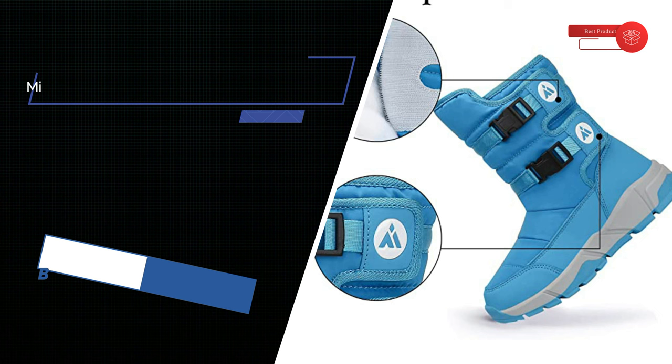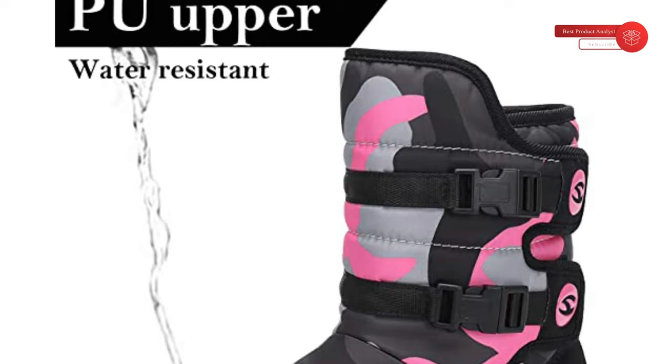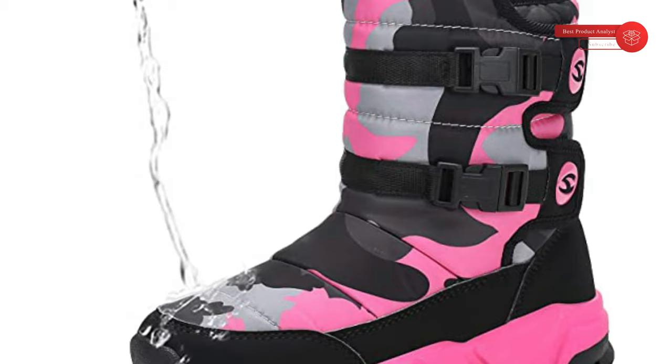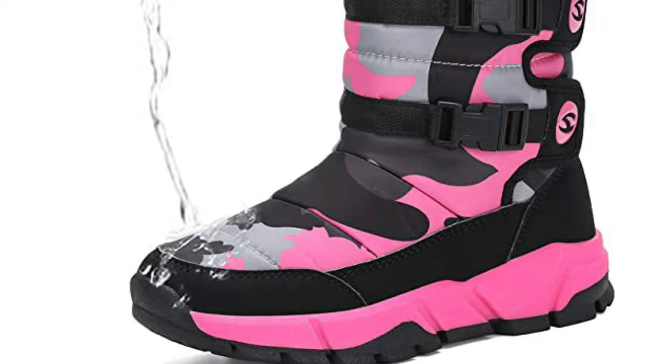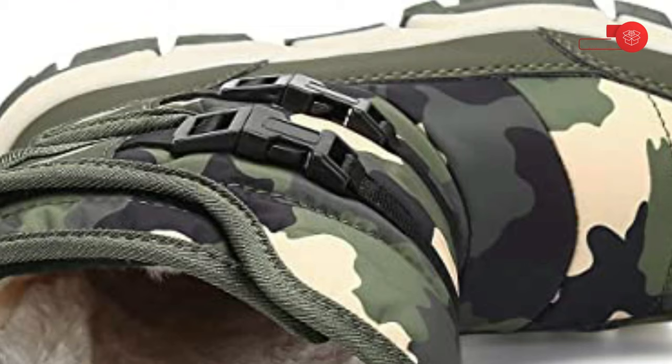Number 5: Miss Hansha Girls Boys Toddler, Little Kid, Big Kid Winter Snow Boots. Fashion design with different styles to meet children's choice. Protection structure prevents children from the danger of outdoor sports, suitable for any occasion. The snow boots make your children become the superstar in winter. Customer first, products first is the idea of Miss Hansha, constantly creating new series of shoes to satisfy customers' expectations.